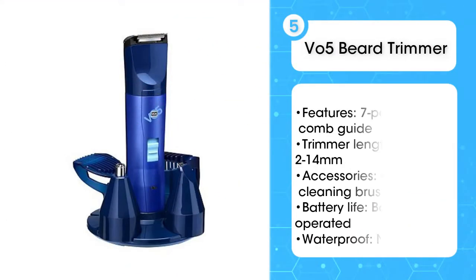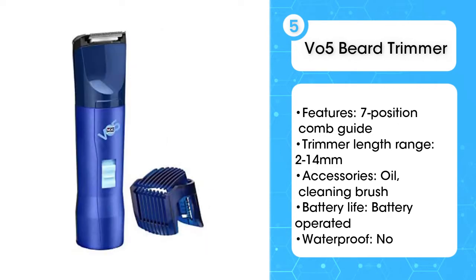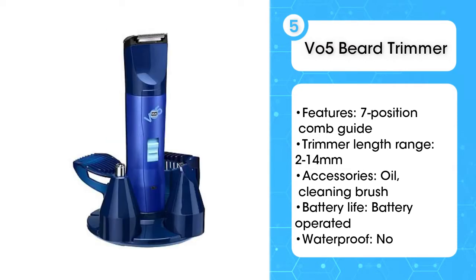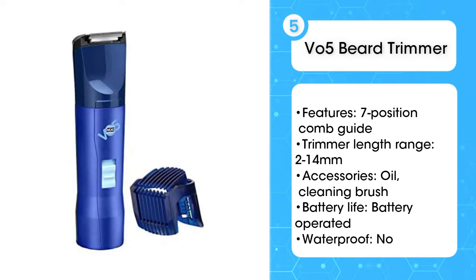Fifth, the VO5 beard trimmer. This no-nonsense trimmer provides a precise cut with one comb attachment ranging from 2 to 14 millimeters. It's also battery operated, making it a great choice to use on your travels or if you want to declutter the side of your bathroom. Testers appreciated how lightweight and quiet it was in use, and the majority were happy with the end result.